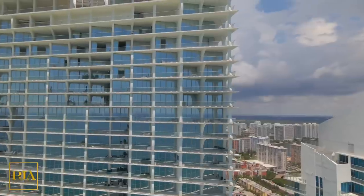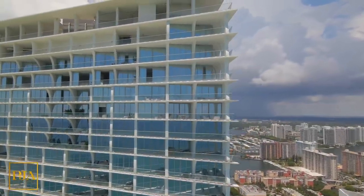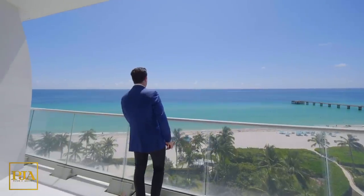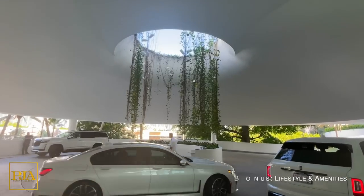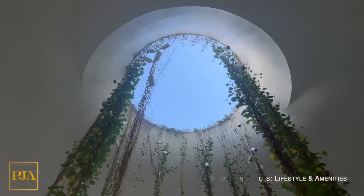Shortly, you're going to see a stunning four-bedroom corner flow-through unit that is priced aggressively to sell quick. But before we officially begin, I want to show you the lifestyle that could be yours, which combines breathtaking ocean views and world-class amenities.